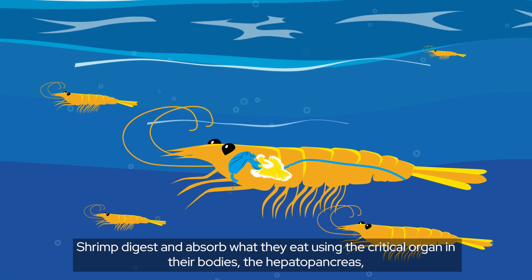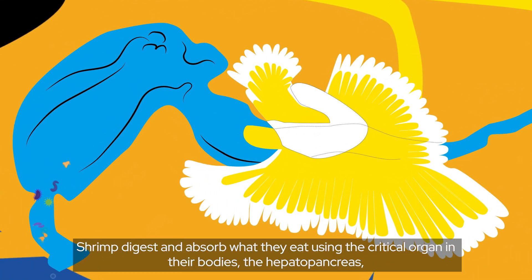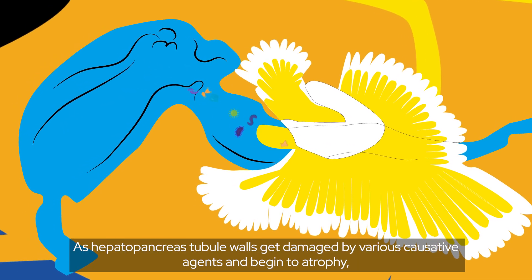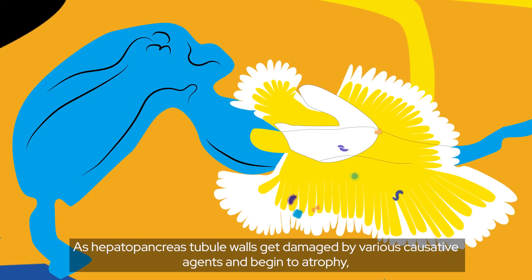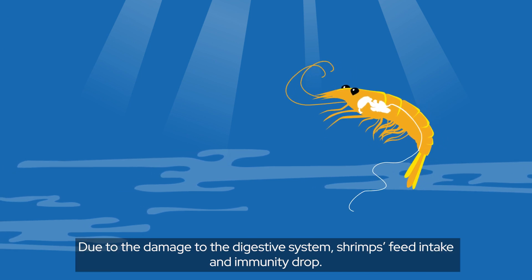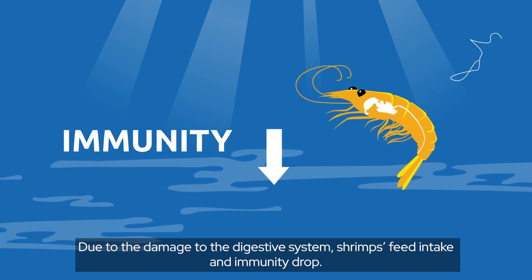Shrimp digest and absorb what they eat using the critical organ in their bodies, the hepatopancreas, which also regulates functions that are key to fighting off disease. As hepatopancreas tubule walls get damaged by various causative agents and begin to atrophy, the damaged cells are released with feces, showing in the pond as white strings. Due to the damage to the digestive system, shrimp's feed intake and immunity drop.